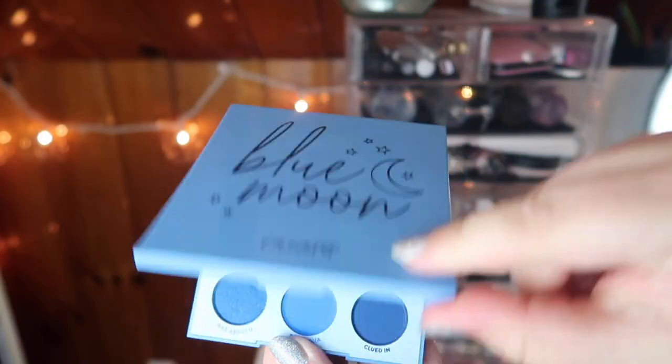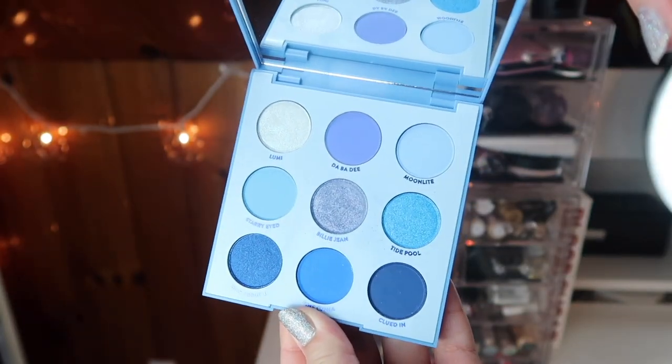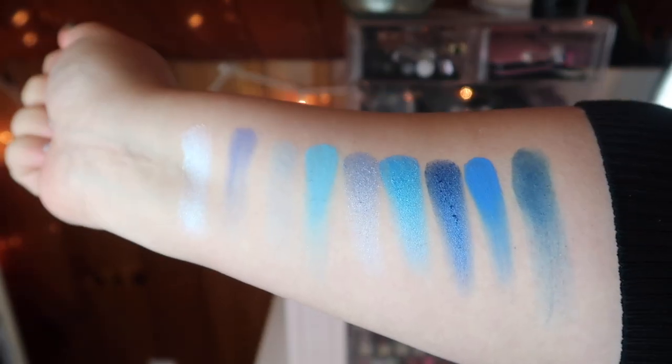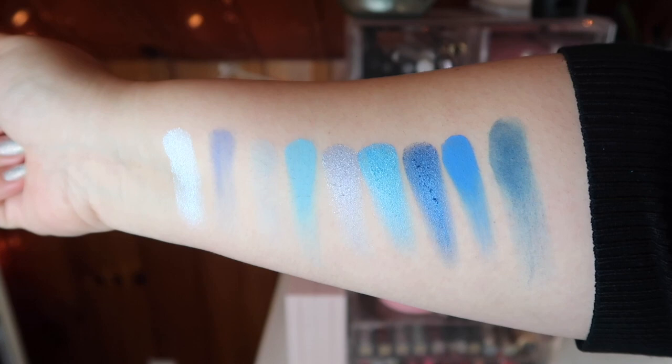The first palette I'm going to be talking about is the nine-pan blue palette — this is the Blue Moon ColourPop palette. It looks the cleanest because it's one of the palettes I've used the least. It is honestly a gorgeous palette. I think if I hadn't already purchased the Blue Blood palette from Jeffree Star, this would have been a much better and cheaper alternative, but since I have that palette and it was so much more expensive, I try to use that one more when I'm looking for a blue look.